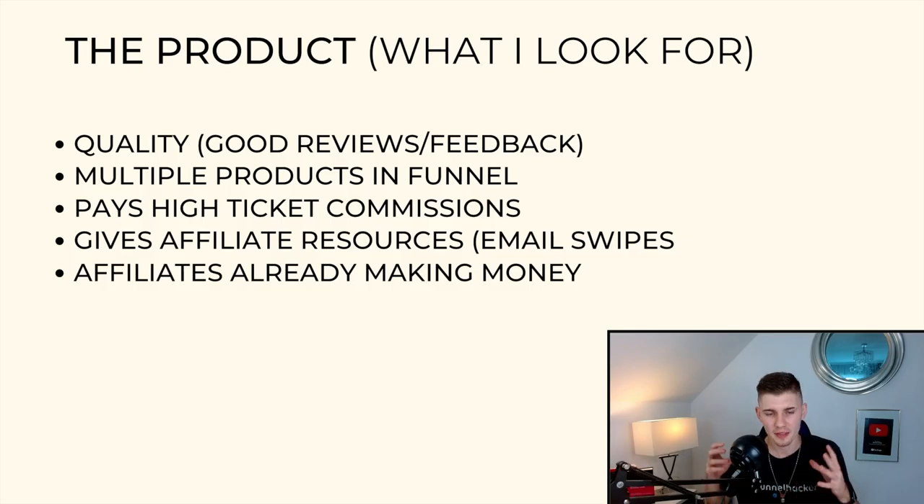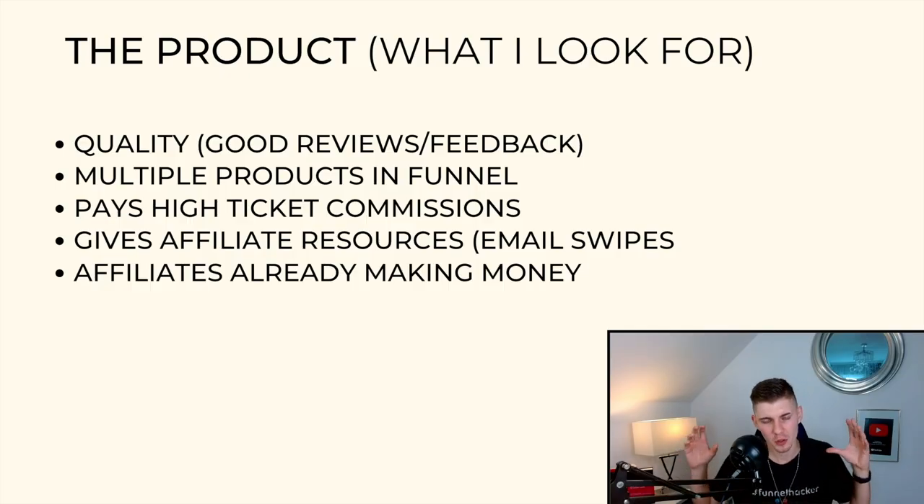Step one is picking a high-converting product, and these are the things I look out for when picking one. Make sure it's high quality — you can check this by looking at customer reviews and feedback online. The next thing I look out for is whether the product has multiple downsells and upsells in the funnel. I don't want to promote just a one-time offer and make only a one-time commission.